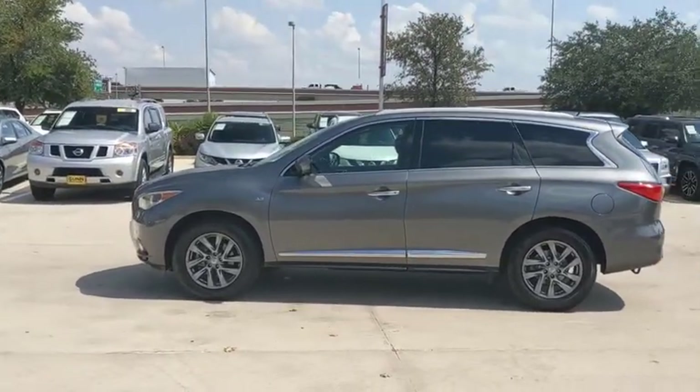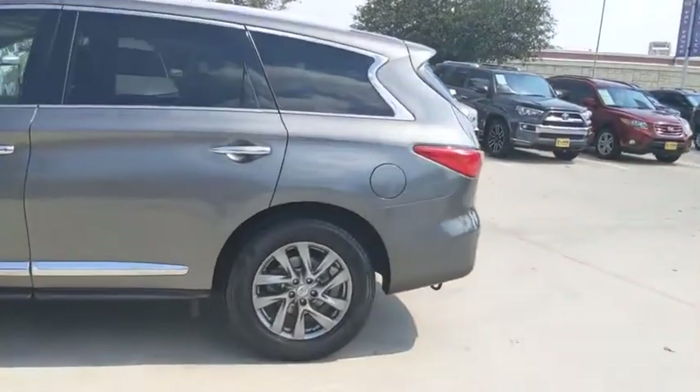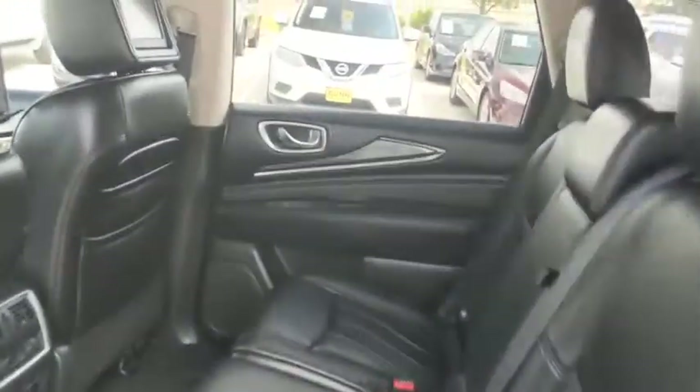In addition, the QX60 offers extremely high levels of safety, all with a sleek new design. This vehicle has less than 60,000 miles. Here are some of this vehicle's great options.